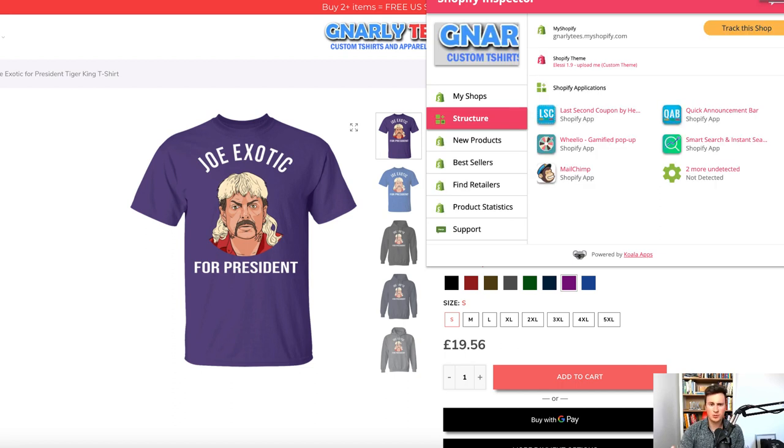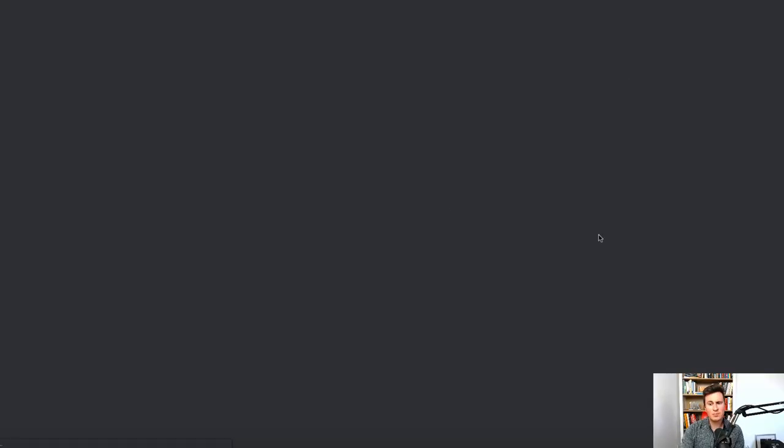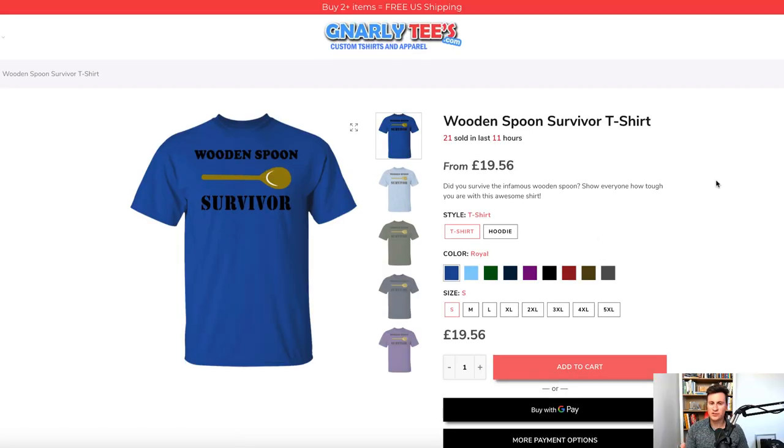We can use our Chrome extension — it's 100% free, you can install it on your browser, it's called Shopify Inspector. It's a really handy little tool. Within a few seconds you can find a store's best-selling products, and this is indeed their best-selling product. So this particular store that did 2.3 million in revenue — this is their very best-selling t-shirt. If print on demand interests you, this would be a great store to get familiar with and use their best-selling designs to inspire your own.